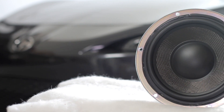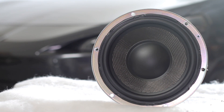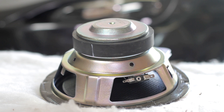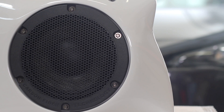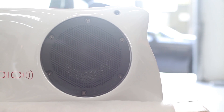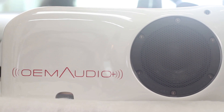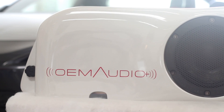Our woofer — a lot of people ask us why we use an 8-inch. After evaluating different types of woofers, we couldn't find anything better. Unlike the aftermarket, we have some constraints: we cannot impede on the functionality of the vehicle by having a larger subwoofer enclosure. And if the speaker is engineered correctly, it will do the work of a bigger woofer.